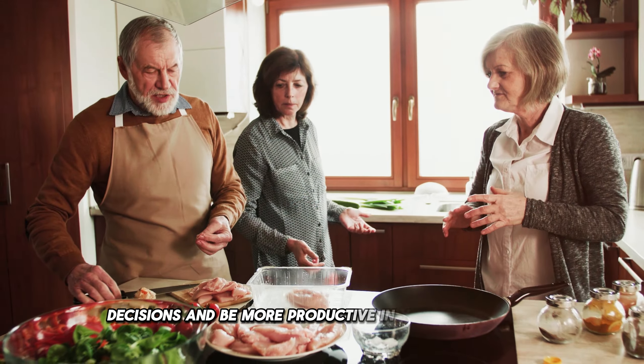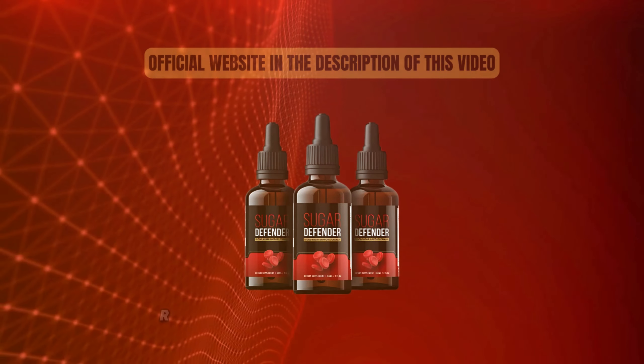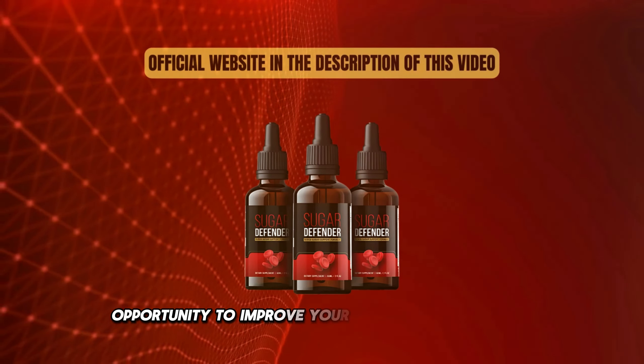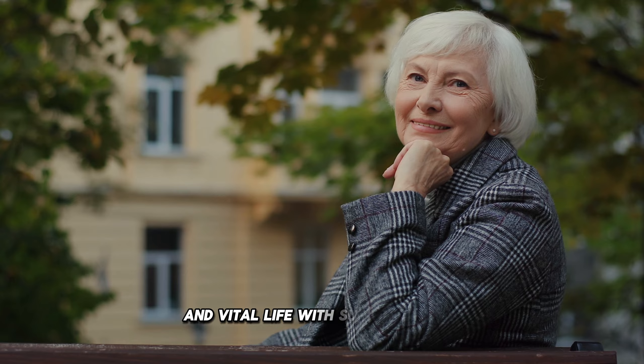Take advantage of our special offer and start experiencing the benefits of Sugar Defender right now. Don't miss out on this unique opportunity to improve your health and well-being. Click on the link below in the description of this video to place your order and start your journey to a more balanced and vital life with Sugar Defender.